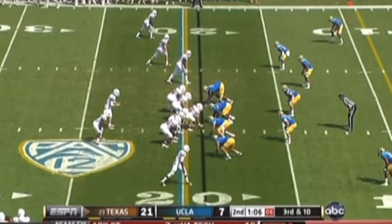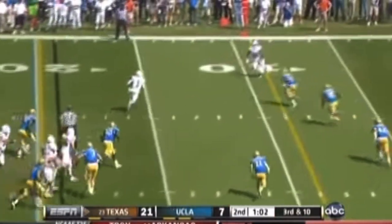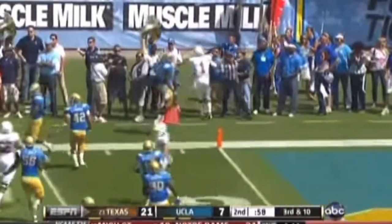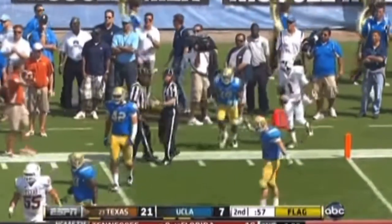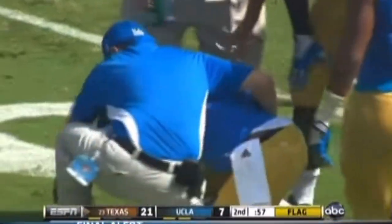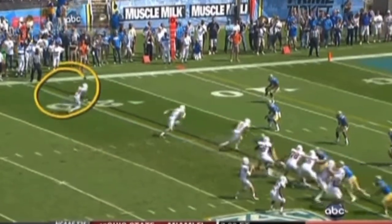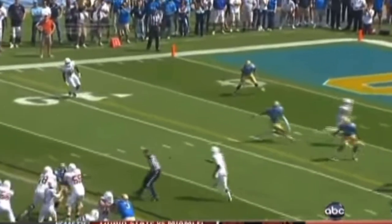Third down and ten. McCoy flips it left — wide open is Davis, he's got a first down. He picks up a block. That'll draw a flag. Davis is out of bounds inside the five-yard line. Texas is celebrating the block. Andrew Abbott hit hard. Marcus Goodwin — you're going to see him up here at the top.